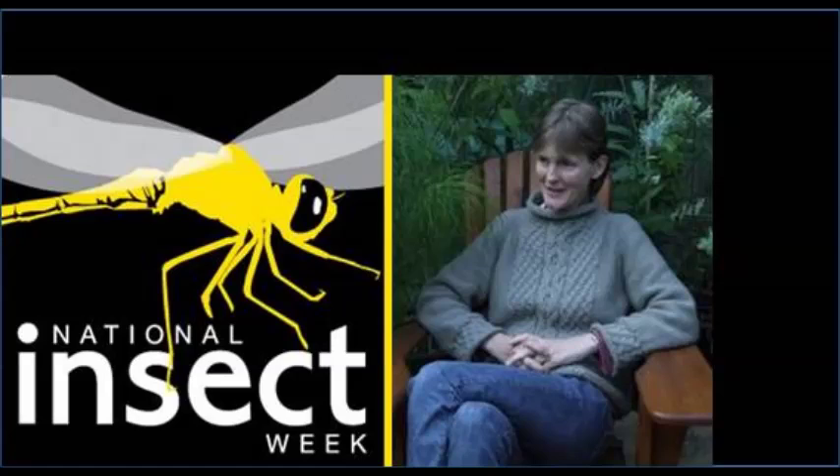Well, thank you, Jane. I think we're all convinced how we can help pollinators and why they're so important. Thank you very much for joining us. You're very welcome. Thank you.